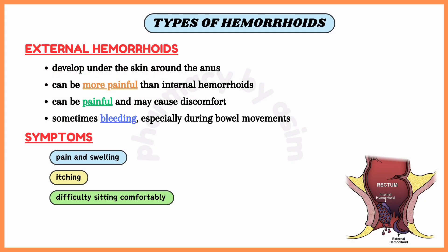The symptoms of external hemorrhoids may include pain, swelling, itching and difficulty sitting comfortably, especially during bowel movements.